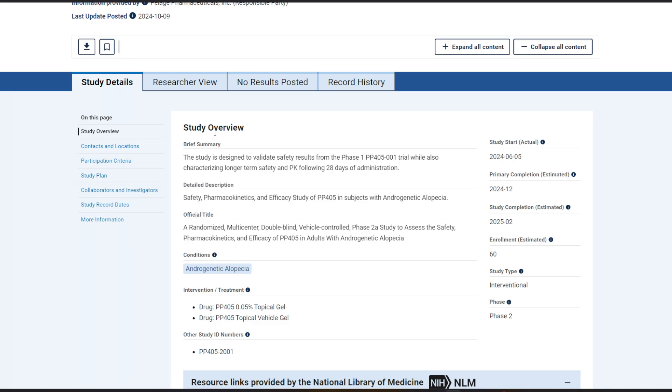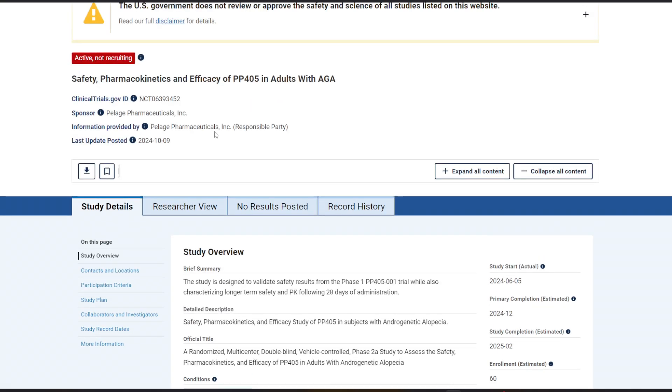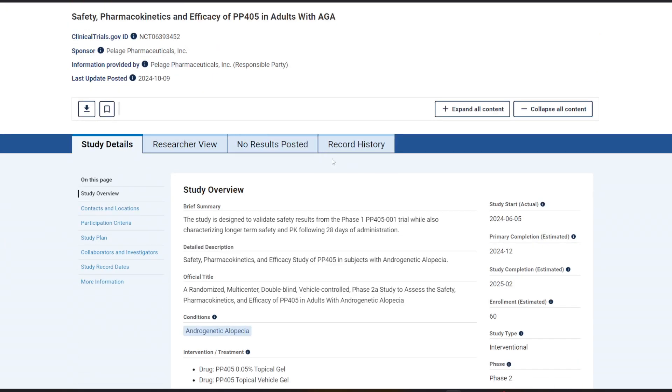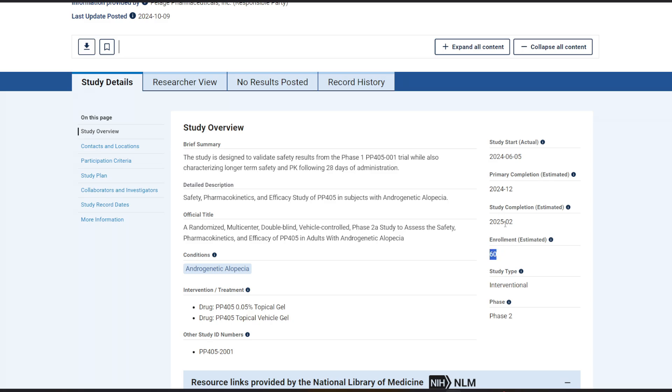On ClinicalTrials.gov, the phase 2 clinical trial for PB-405 in the United States shows 60 people enrolled. The estimated study completion is February 2025, with primary completion in December 2024 — so as of January 1st 2025 when I'm recording this, they've mostly finished. The study has been running about six or seven months and is assessing PB-405 at a 0.05 concentration versus placebo.